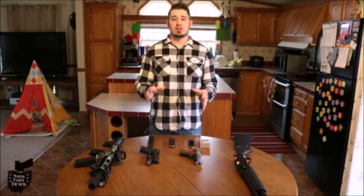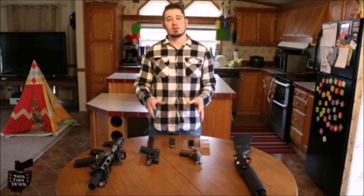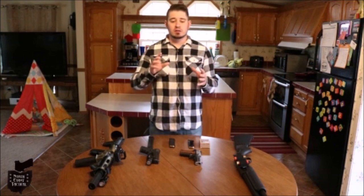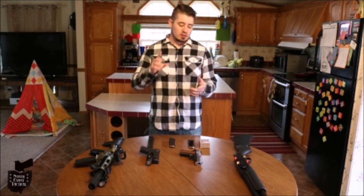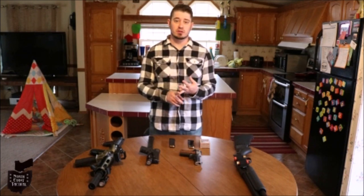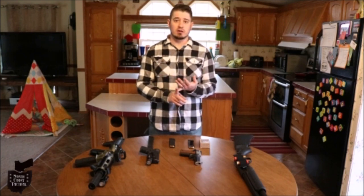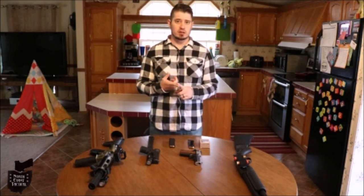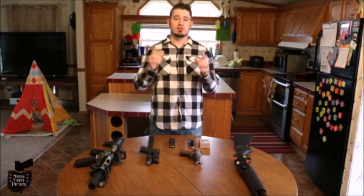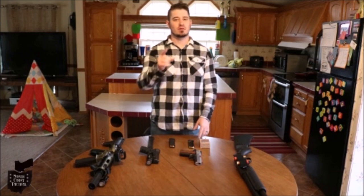Alright guys, that's going to wrap it up. I hope this video was informational and that you can use something from it to help defend your family and your home. A few closing thoughts: train, know the layout of your home, teach your family how to shoot and defend themselves, buy the correct gear — and did I mention train? Thank you so much for watching. Stay humble, stay free, stay safe. We'll see you next time.